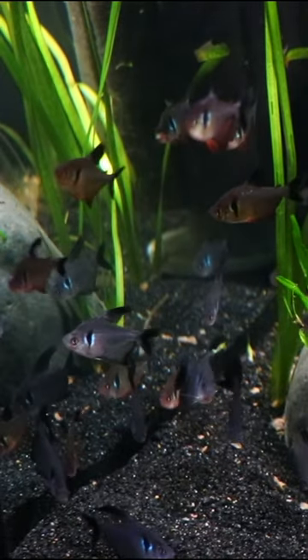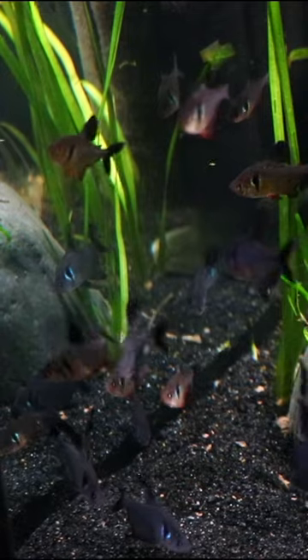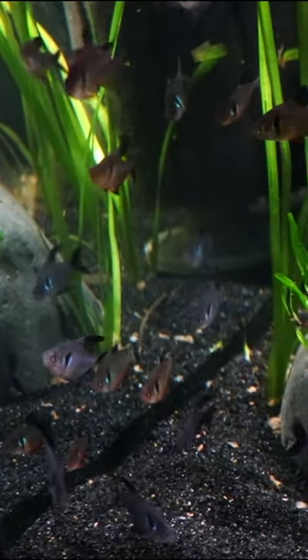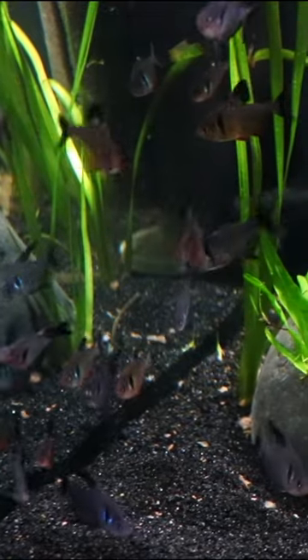These are one of them. They don't get super big. They can be a little bit fin-nippy, so keep them in large groups like you see here. But that purple color is really cool, and it's definitely gonna show off in your tank.